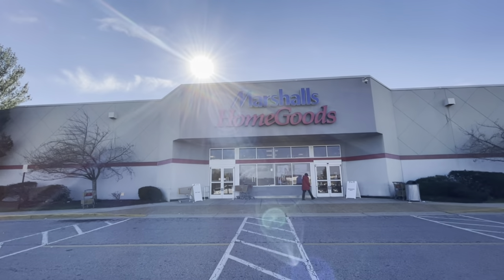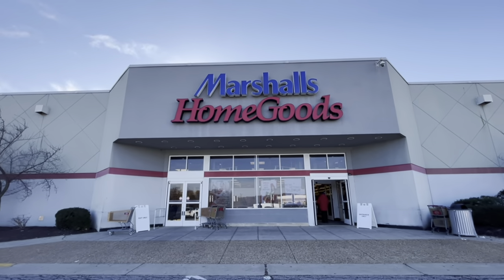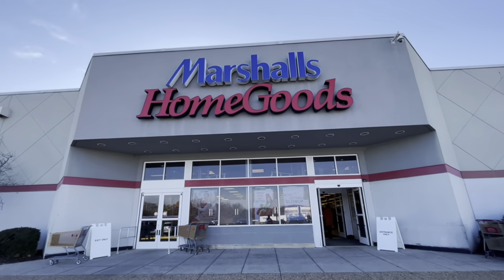Hey guys, welcome back to my channel. So we are headed into HomeGoods slash Marshalls.